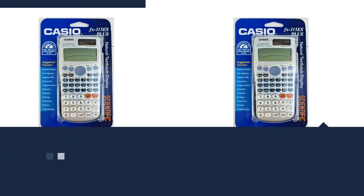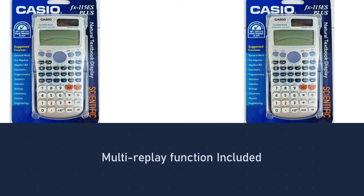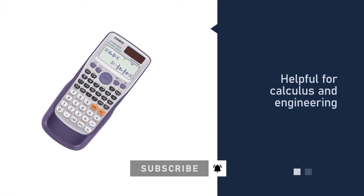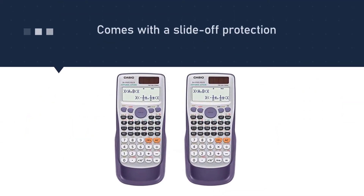One of the best features is the multi-replay function that allows you to go back through previous calculations step by step, helping you easily edit your calculations in case of an entry error. The calculator is great for high school and college students in general math, algebra, statistics, trigonometry, calculus, engineering, and physics.